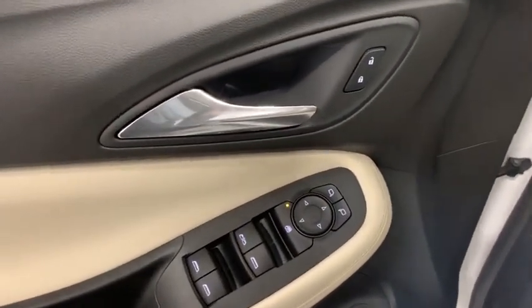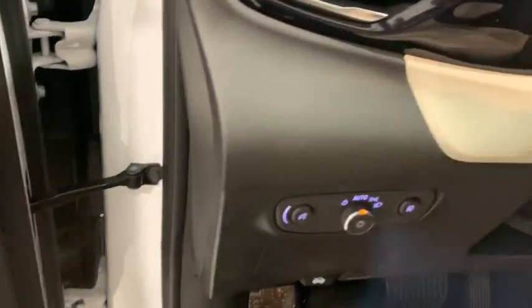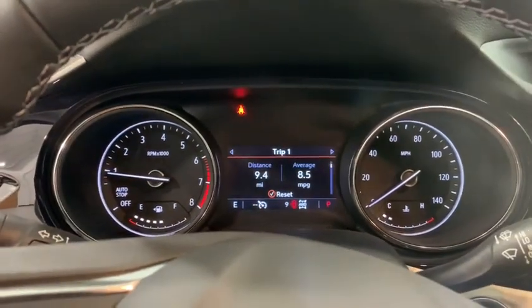Trip computer, power windows, security system, rear window defroster, brake assist, panic alarm, remote keyless entry, tachometer.